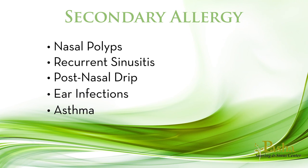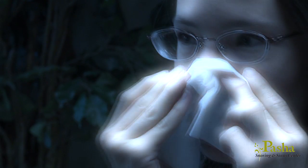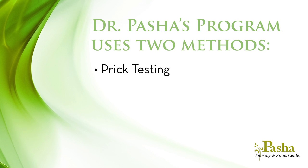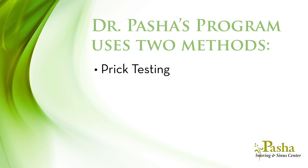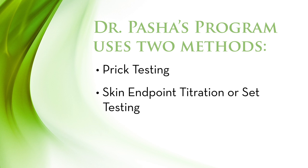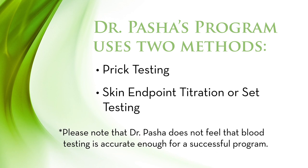Before any treatment can be offered, the most important step in allergy management is allergy testing. To accurately diagnose your specific allergens, Dr. Pasha's program uses two methods. Prick testing is mainly used as a screener and to identify potential food allergens, completed in 10 minutes. Skin endpoint titration, or SET testing, is considered the gold standard — the most accurate way to identify your allergens and determine how allergic you may be. Dr. Pasha does not feel that blood testing is accurate enough for a successful program.